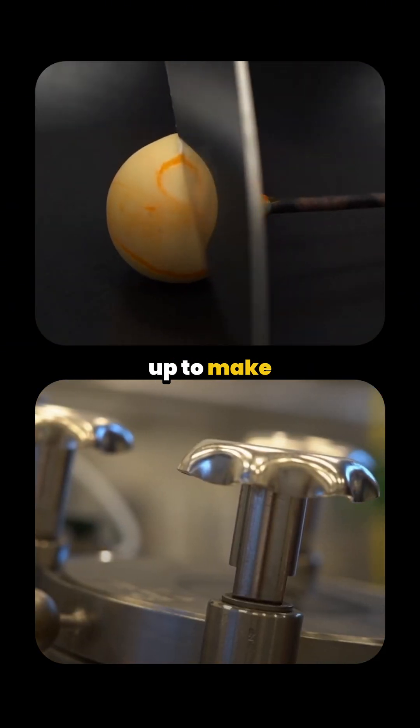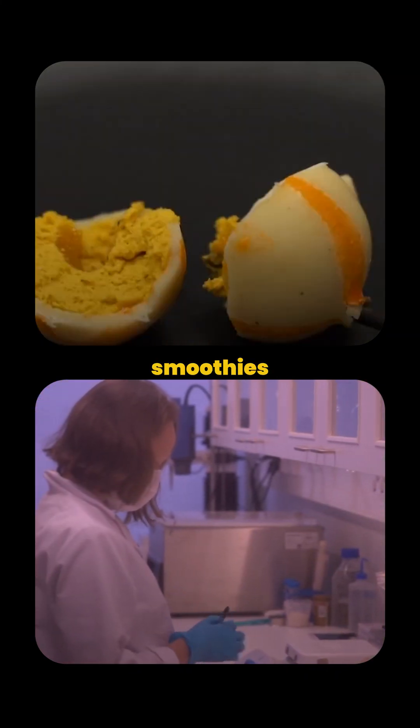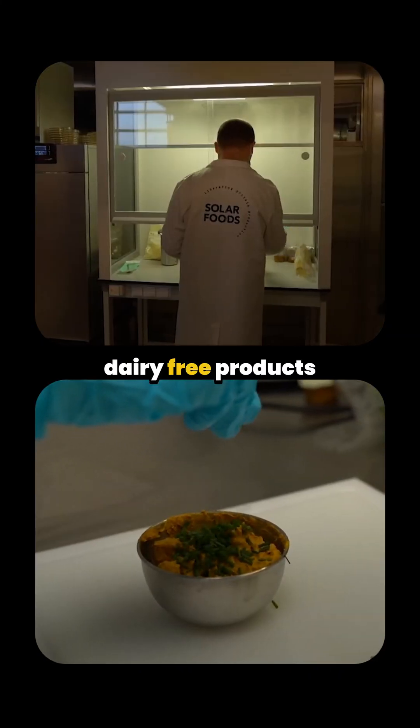Third, they dry it up to make a yellow-colored protein powder, which can be added into your smoothies, snacks, or even dairy-free products.